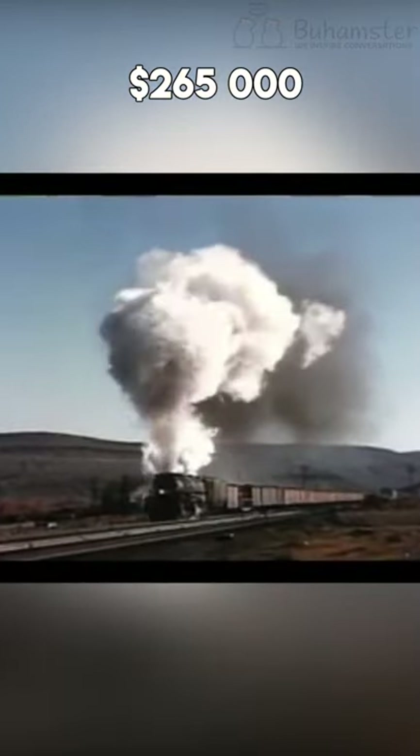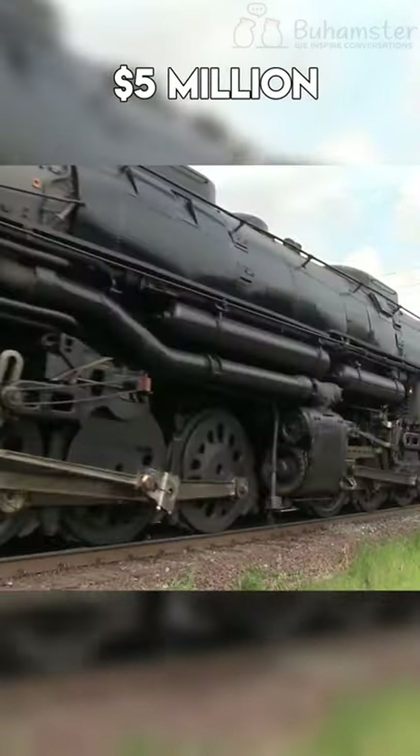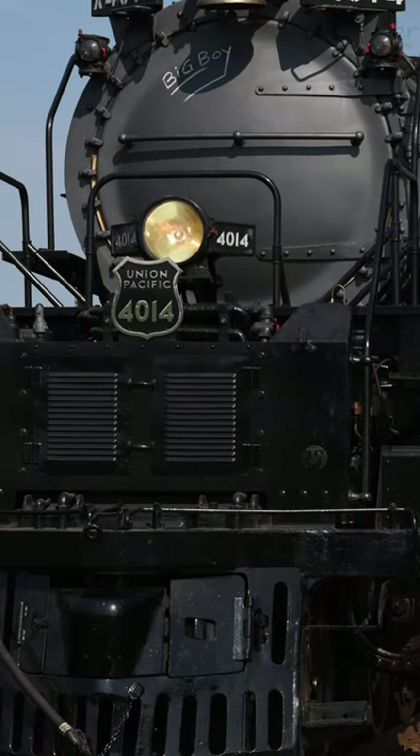Each locomotive cost $265,000 to build, and for today's money, that would be close to $5 million. This is a legendary train which showed the maximum potential of steam power.